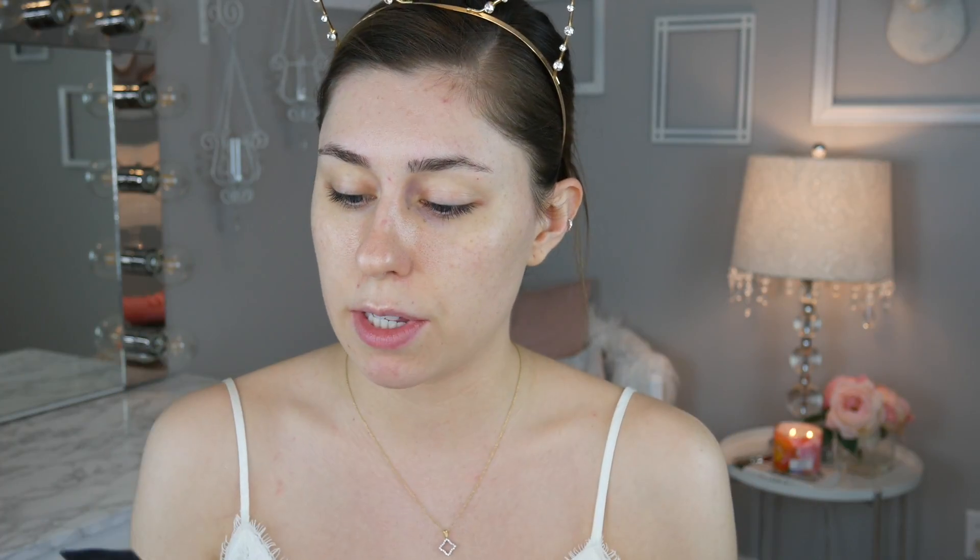Alright guys, as you can see, there is not a stitch of makeup on my face right now as we are going to be doing an entire full face testing a ton of new products today. This is going to be a very first impressions video, so I'm just going to unwrap things as we need them. We're going to be starting off with primer. I did get two primers — the Wonderskin Poreless Primer and the Wonderskin Perfecting Blur Primer. I could not tell in the pictures online, but this one has a bunch of glitter in it, so I think we're going to go with this one.